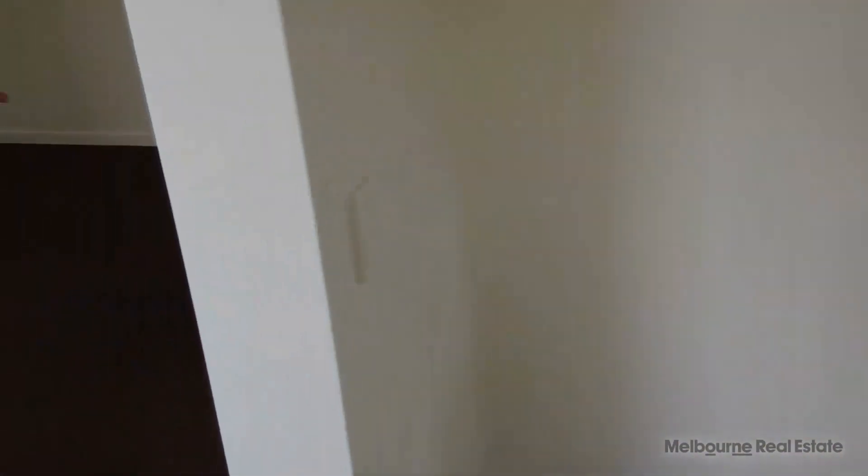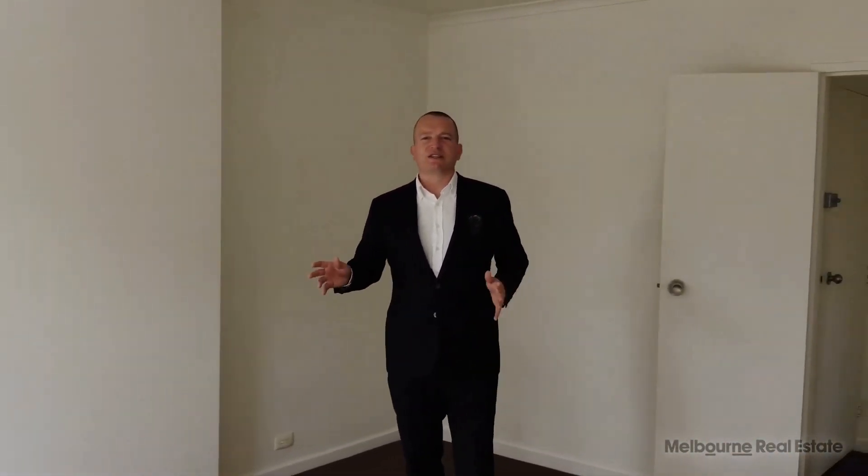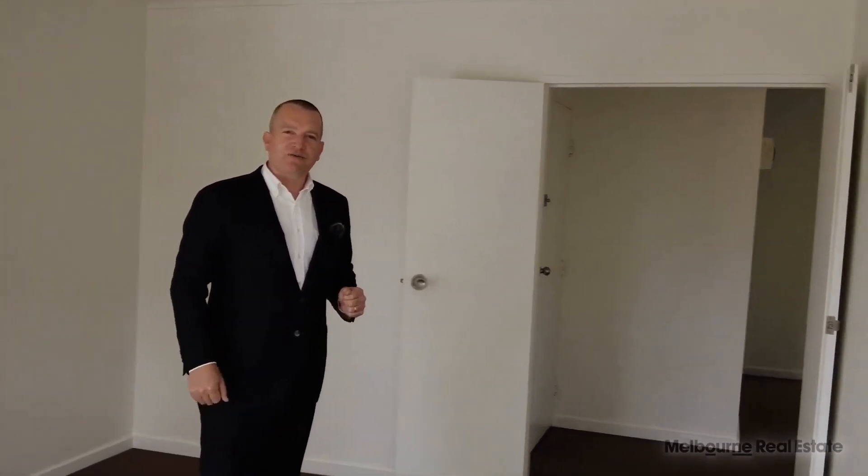Now if we talk about living space, here's the lounge — plenty of space here for your table and chairs and your TV set up. Let's go now have a look at the bedrooms.